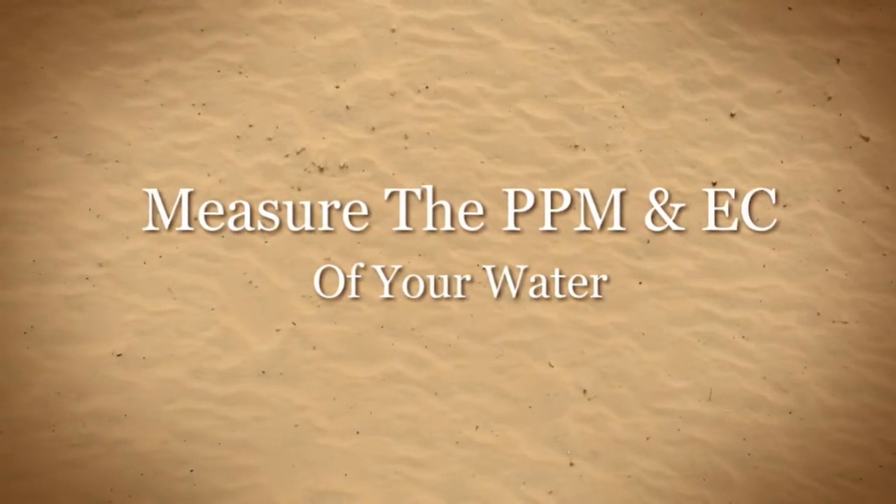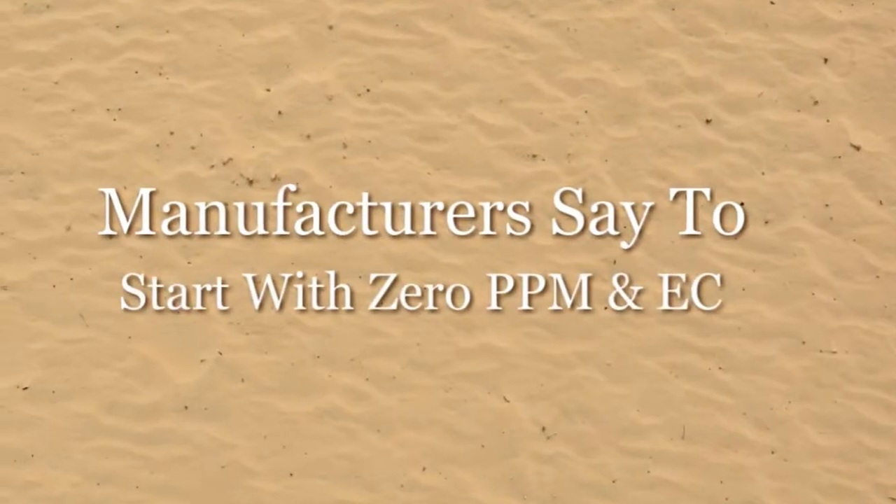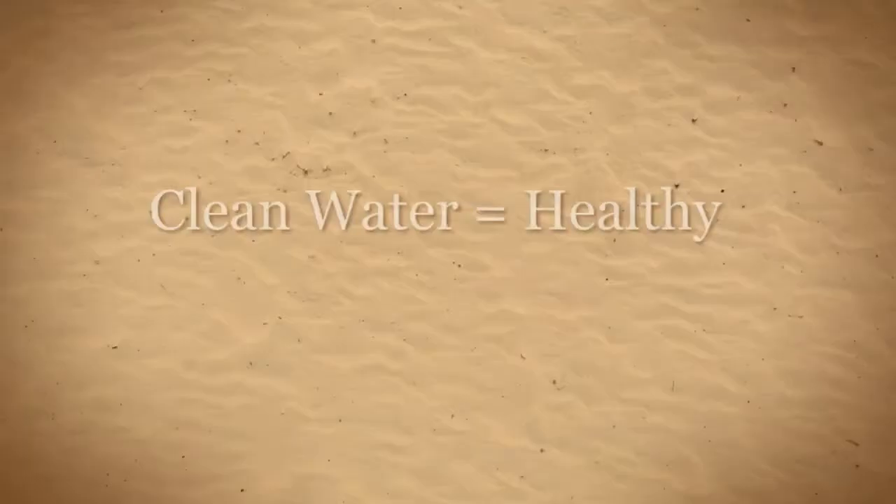Most nutrient manufacturers suggest using zero parts per million water as a starting base. Without this ultra-pure base, it's much more difficult to achieve the correct parts per million of your formula.